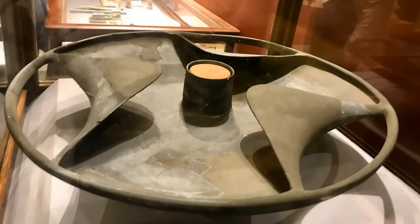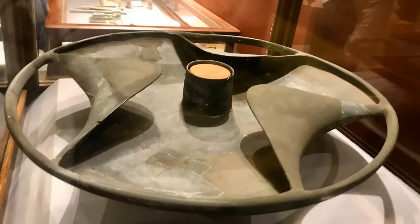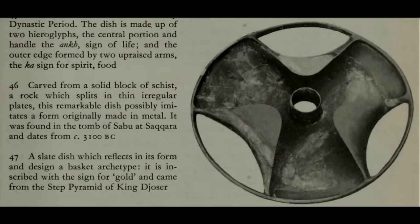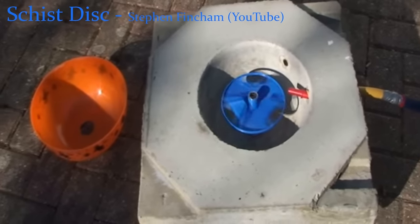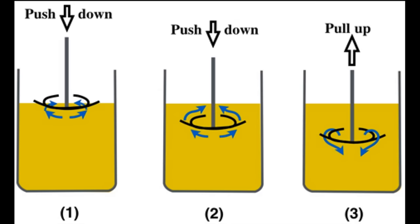A disc-like object made of schist was discovered in the tomb of Sabu at the burial grounds of Saqqara in Egypt in 1936. This object is about 24 inches in diameter and is dated to be over 5,000 years old. Given that Egyptians were believed to have only used stone and copper tools, it would have been difficult to carve a stone as fragile as schist so precisely. At the center of the disc, there is a thin tube about 10 centimeters in diameter, indicating that a rod of some sort was intended to be placed into the opening to either hold or propel the disc. Demonstrations of the potential uses of the schist disc can be found, but none of these methods seem to be particularly efficient or useful. However, a simple alteration in how this disc is used allows it to function in a much more efficient manner.